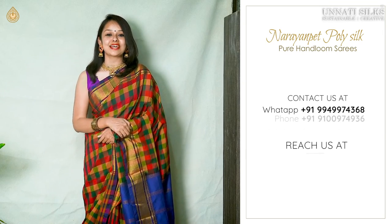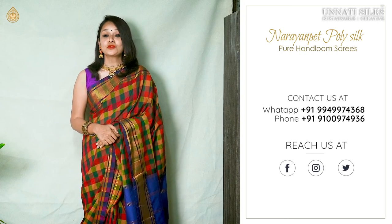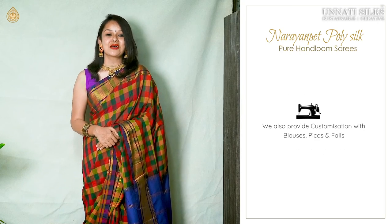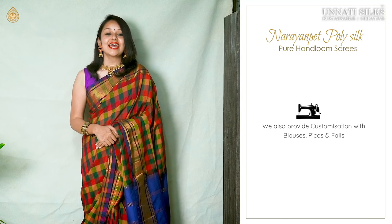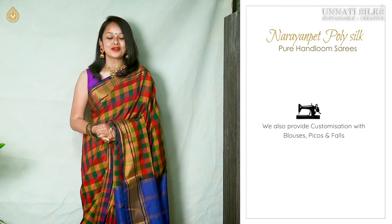We're also available on WhatsApp, Facebook, Instagram, and Twitter. We do provide customizations for blouses, picos, and falls. Any other sari requirement you have, get in touch with our support team, working full-fledged for your service. If you're enjoying today's video, hit the like button and subscribe to our channel, Unati Silks — it would mean the world to us!